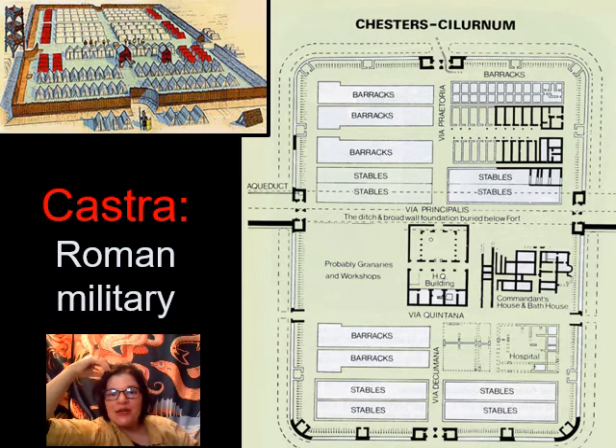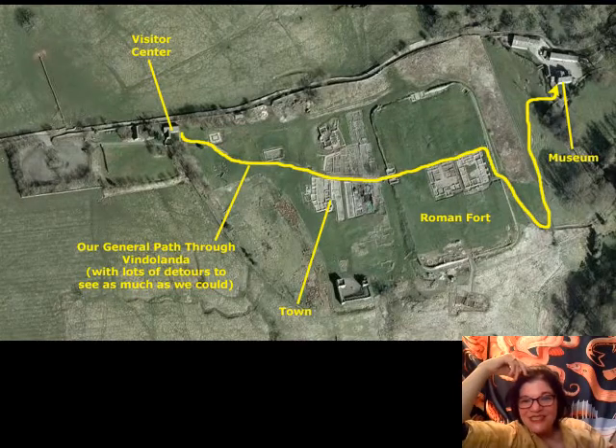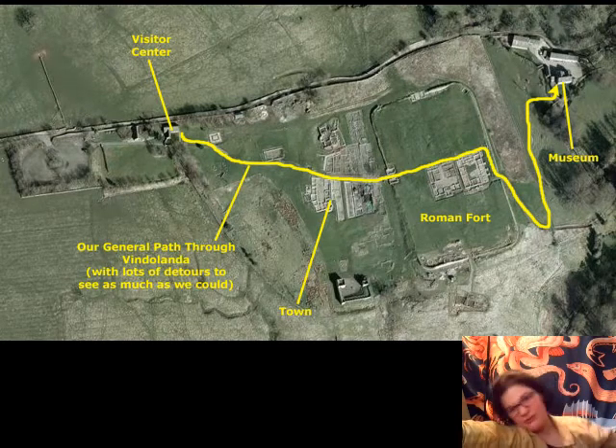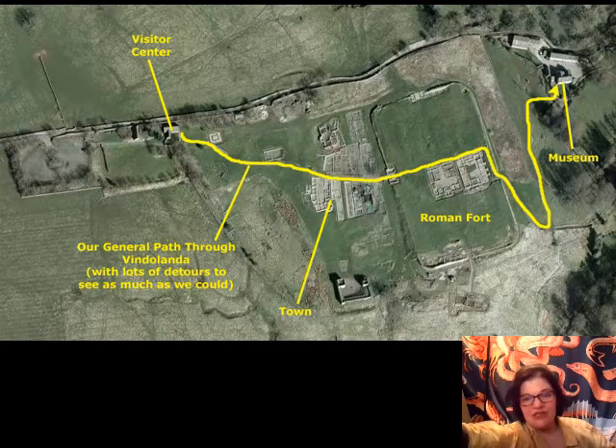Castra is the name for a Roman military camp. Vindolanda is a castra. Here it is — you can spot the castra immediately: look for the rounded-corner square shape with four doors. It's also labeled. This is a pretty nice fort — it has a stone foundation for its walls.